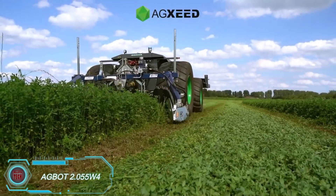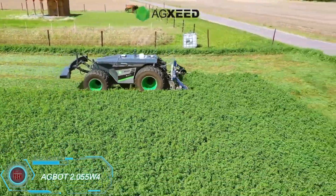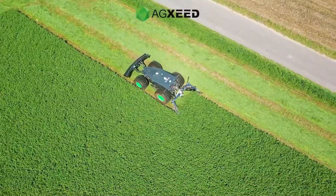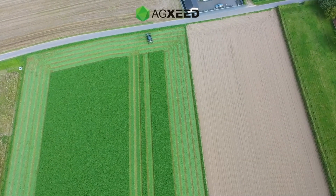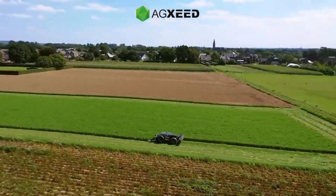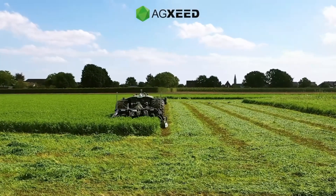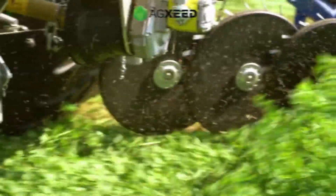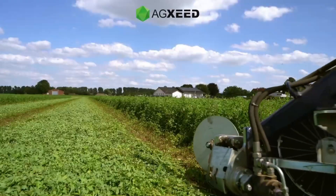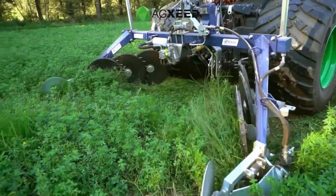While NASA designs vehicles for Mars, AG-BOT's focus remains on advancing farming tech here on Earth. The AG-BOT 2.055W4 is a high-powered autonomous mower, equipped with a 2.9L diesel engine producing 75 horsepower and reaching speeds up to 13 km per hour. Its ultrasonic sensors and LiDAR front end scan the ground, keeping it safe from obstacles like rocks. Available in various configurations, it's priced between $225,000 and $247,000 for those serious about precision agriculture.